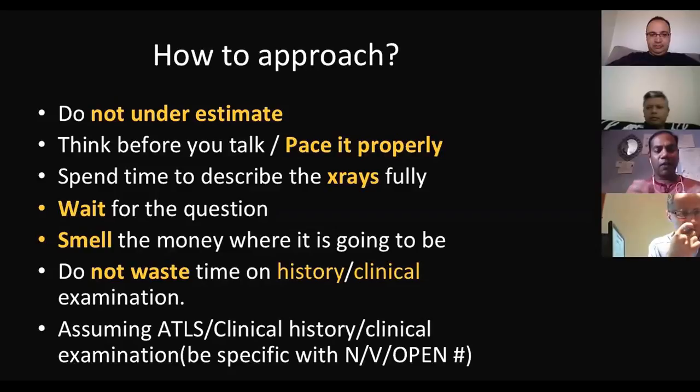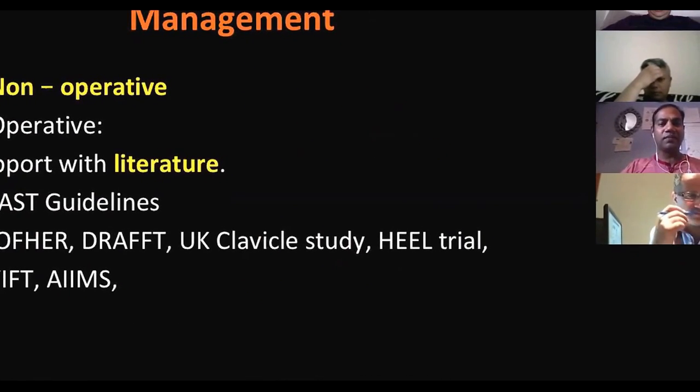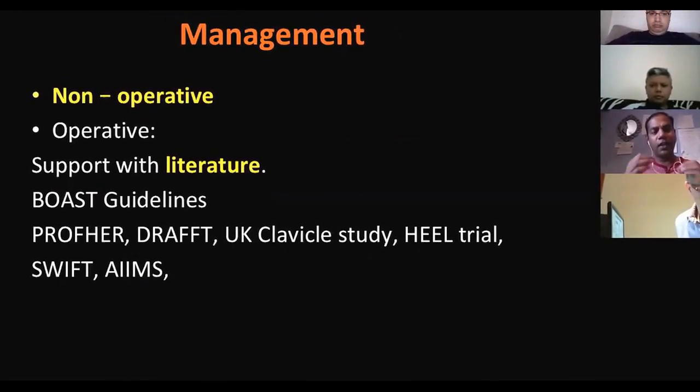Examiners are bored with history and clinical examination. Make one sentence: assuming ATLS is done, clinical history and examination to make sure it's an open fracture or there's no neurovascular problem — that's it. Finish that whole story in one sentence, then focus on management. Management is the key for trauma. If you spend time on history and clinical examination, you're wasting time and not scoring marks. Explain the X-ray for one minute then go straight to management.